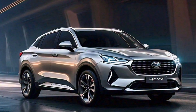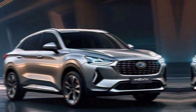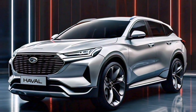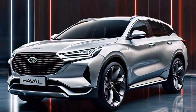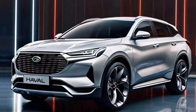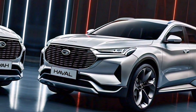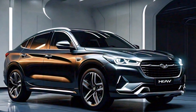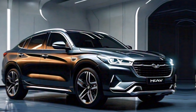But the real star of the show is the fuel efficiency. Haval claims the H6 HEV can achieve up to 5.2 liters per 100 kilometers, which is phenomenal for an SUV of this size. During real-world testing, we saw figures closer to 6.2 liters per 100 kilometers, which is still fantastic.